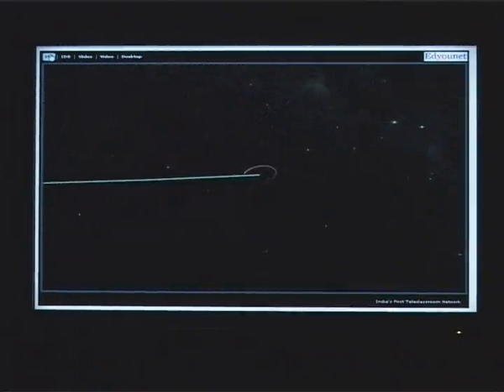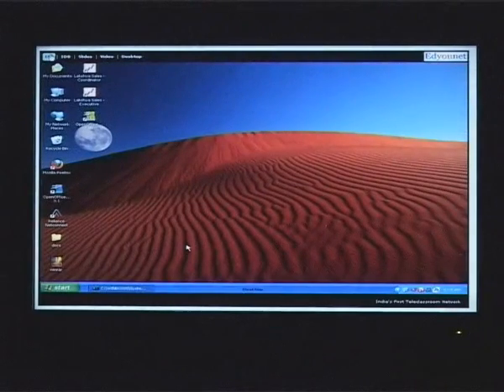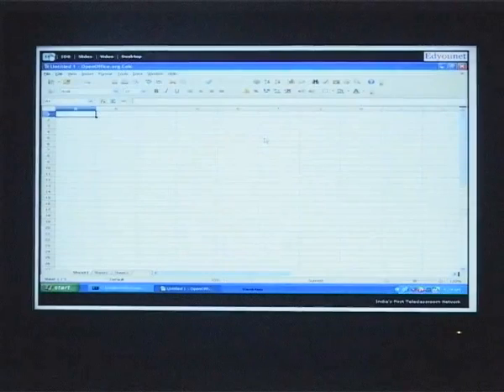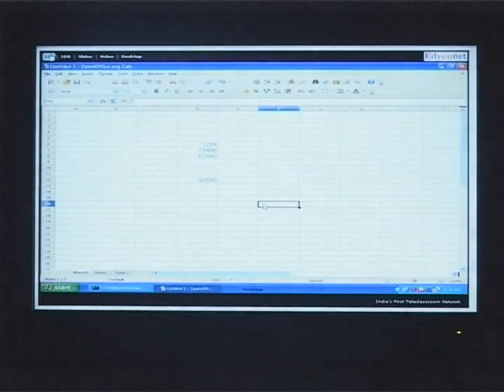Whenever a teacher wants to intercept and talk during a video, that is also possible. In addition, a teacher can show what is running on his desktop. What you see now is the teacher's desktop — the teacher can open anything on the screen and work as if the students are in front of him. Students get to see everything the teacher is doing on the computer screen, which is very useful for teaching computer applications.